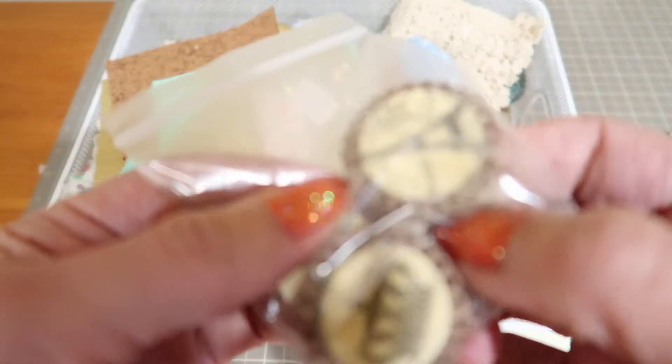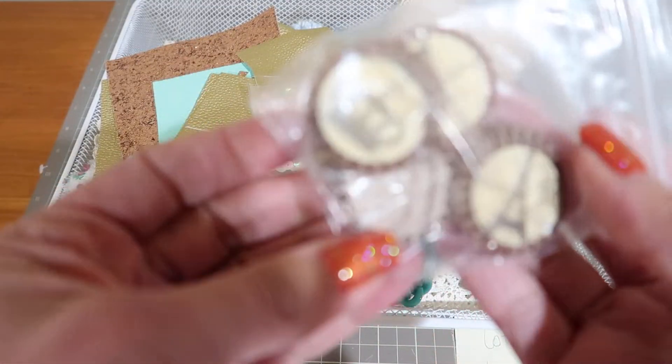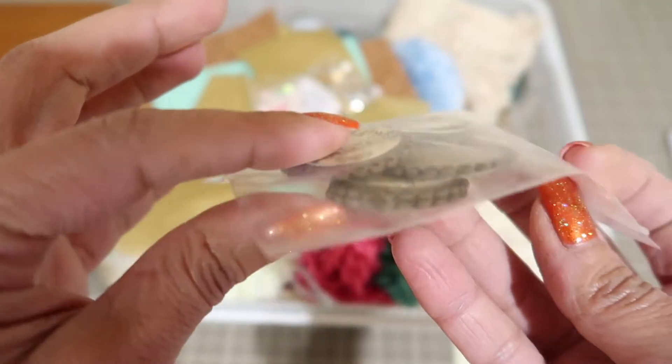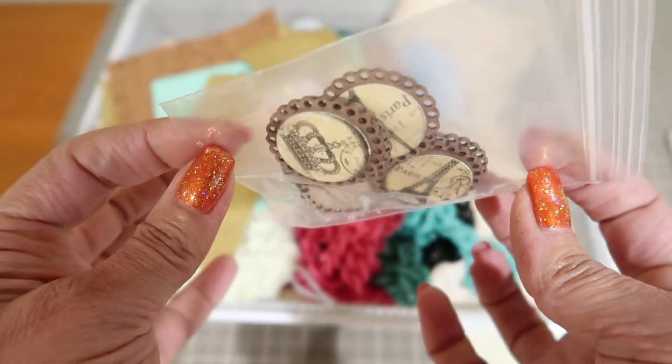Then these are laser cut embellishments in a Parisian theme. I was on a design team — that's where these came from. So really cute, almost like bottle cap laser cut embellishments.